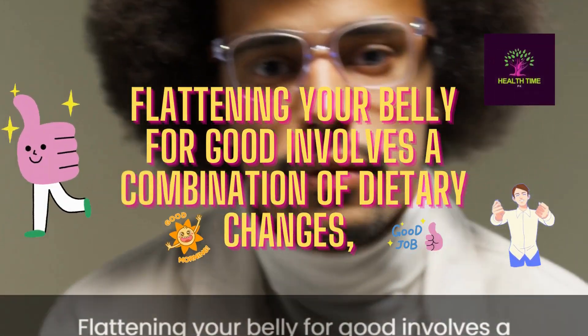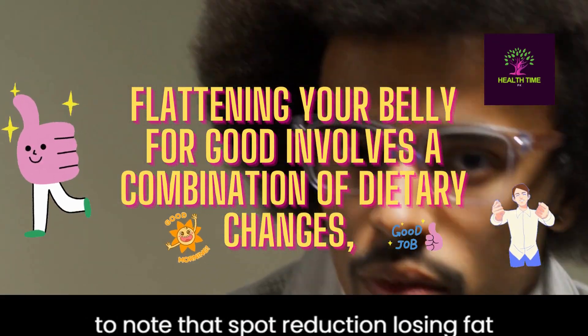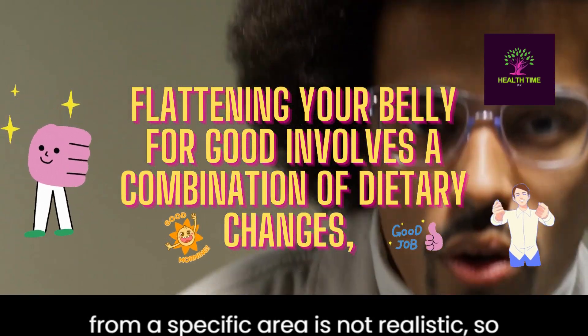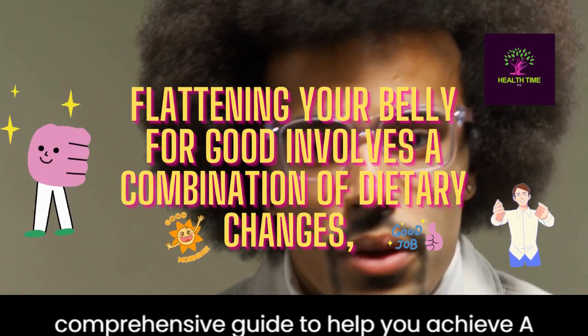Flattening your belly for good involves a combination of dietary changes, exercise, and lifestyle adjustments. It's important to note that spot reduction — losing fat from a specific area — is not realistic, so you should focus on overall weight loss and toning your core muscles. Here's a comprehensive guide to help you achieve a flatter belly.